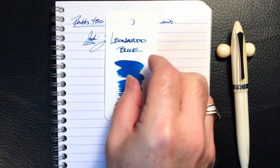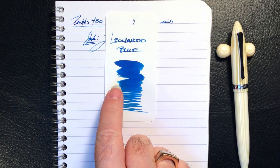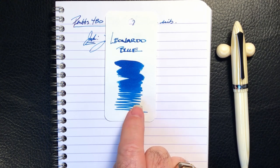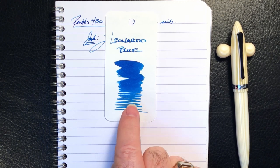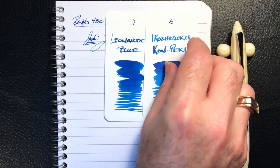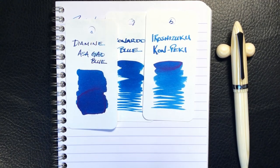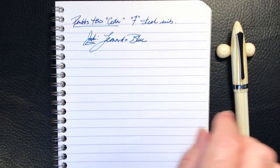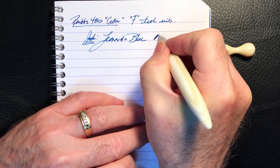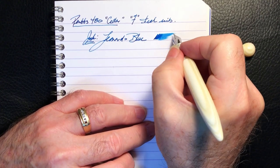The ink today is Leonardo Blue. Here is the swatch — I wish they had come up with a better name than just 'Leonardo Blue.' It really is quite a lovely aquamarine turquoise kind of blue, which is a nice match with Iroshizuku Kon-peki and Diamine Aqua Blue. I'm really becoming quite fond of this ink. Let's check the wetness — as you can see, it's decently wet.